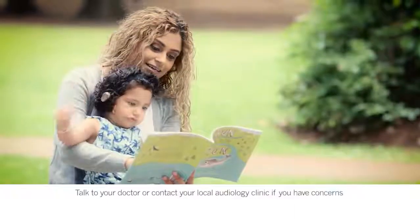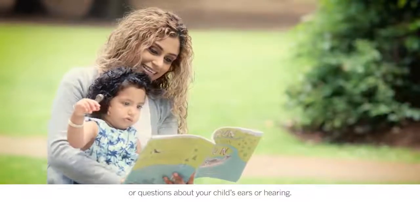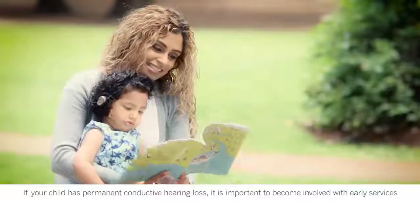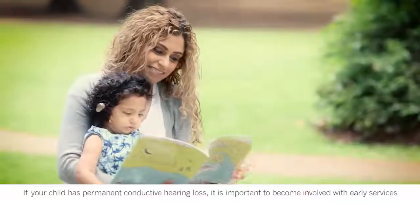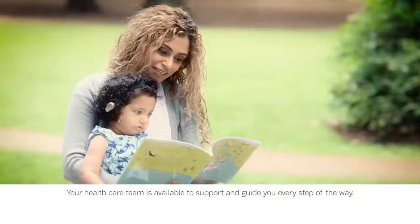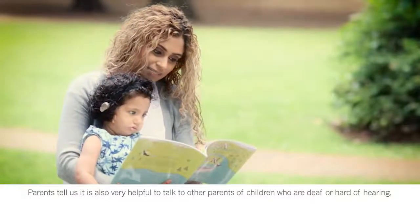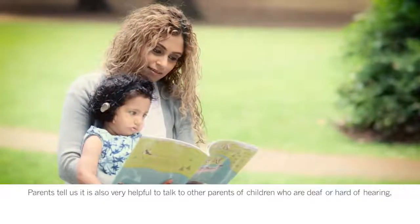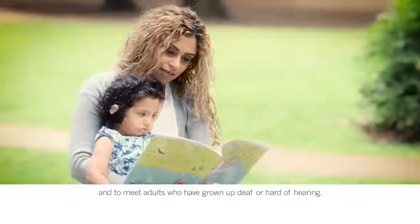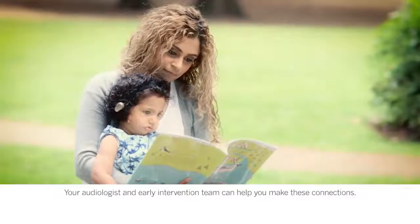Talk to your doctor or contact your local audiology clinic if you have concerns or questions about your child's ears or hearing. If your child has permanent conductive hearing loss, it is important to become involved with early services to support communication and language. Your health care team is available to support and guide you every step of the way. Parents tell us it is also very helpful to talk to other parents of children who are deaf or hard of hearing, and to meet adults who have grown up deaf or hard of hearing. Your audiologist and early intervention team can help you make these connections.